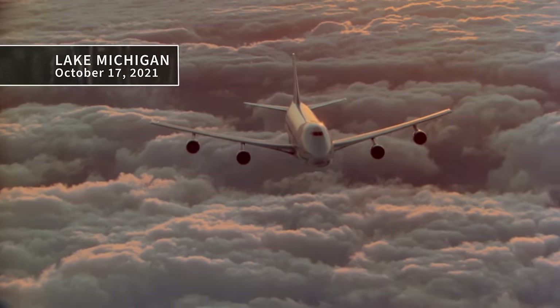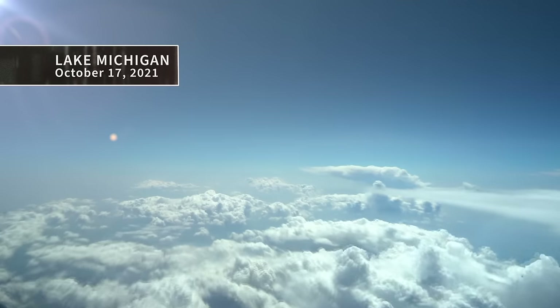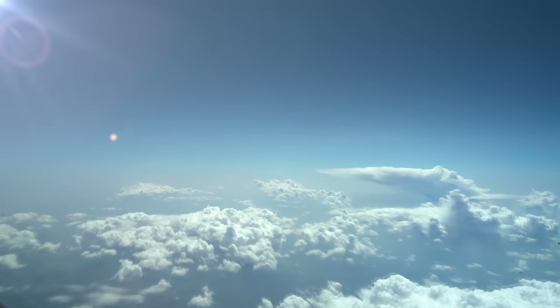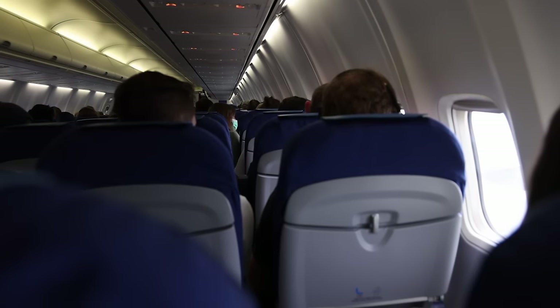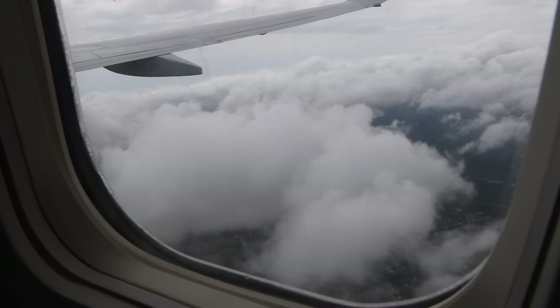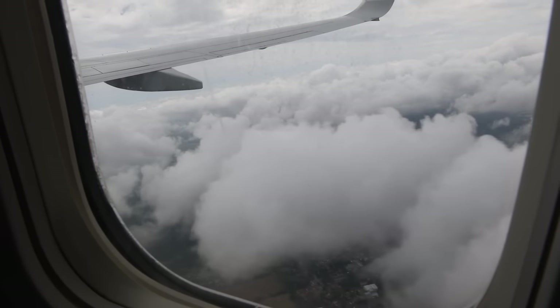October 17, 2021. United Flight 267 is making its way from Boston, Massachusetts, to Denver, Colorado. At 8:50 a.m. local time, the plane is about to cross over Lake Michigan when a passenger notices something amiss in the morning sky. The cell phone video shows hazy fields below and in the center of the frame, a white tic-tac-shaped object moving from left to right in a straight, steady path.